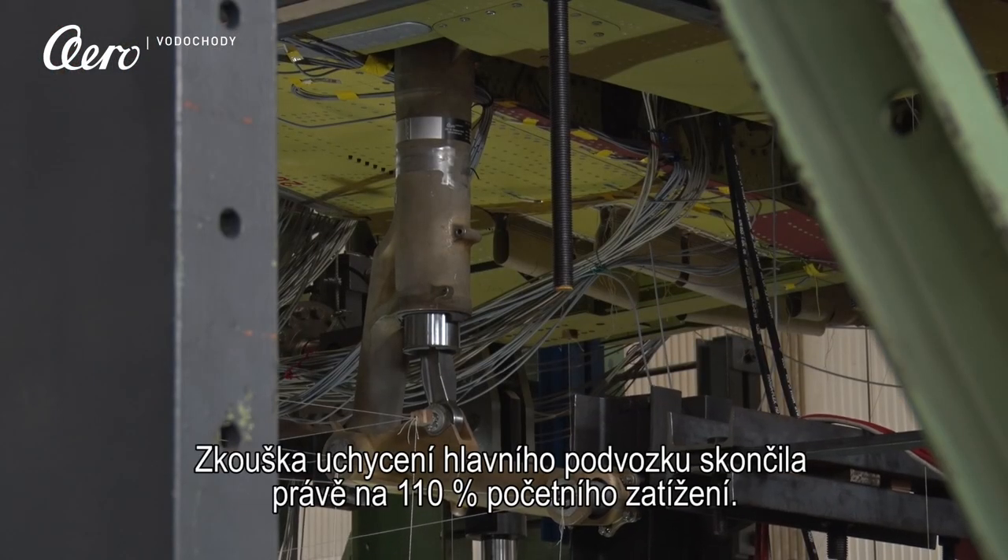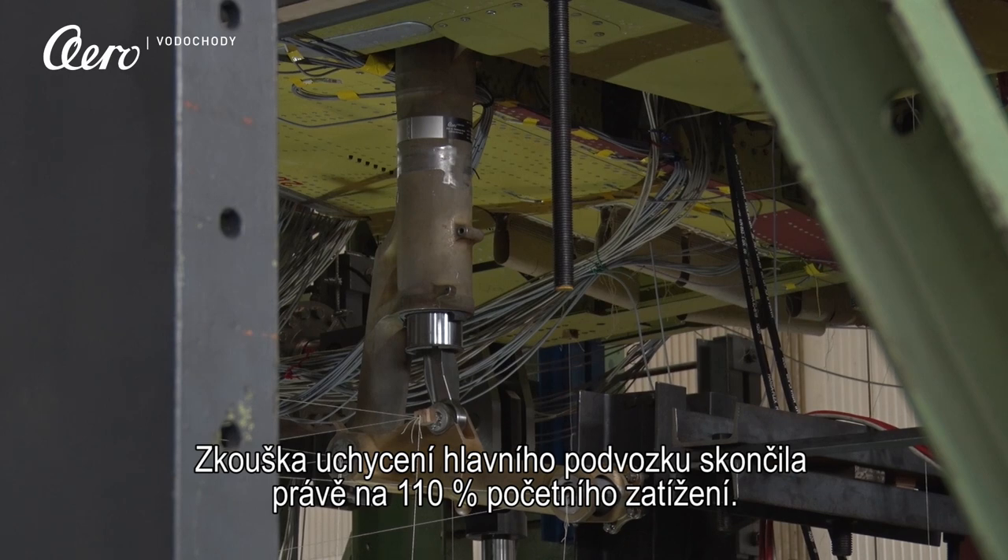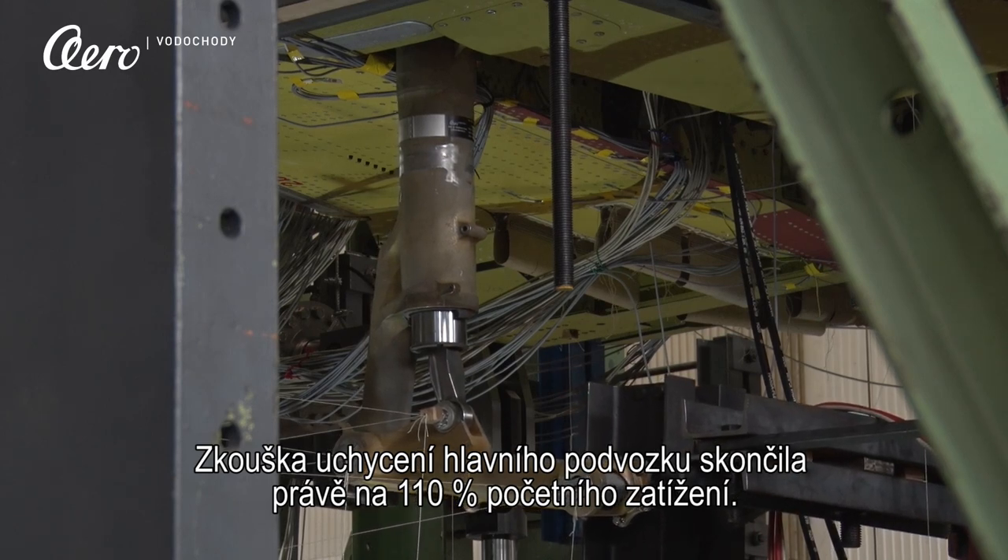The strength test of the main landing gear was stopped at 110% of its ultimate load.